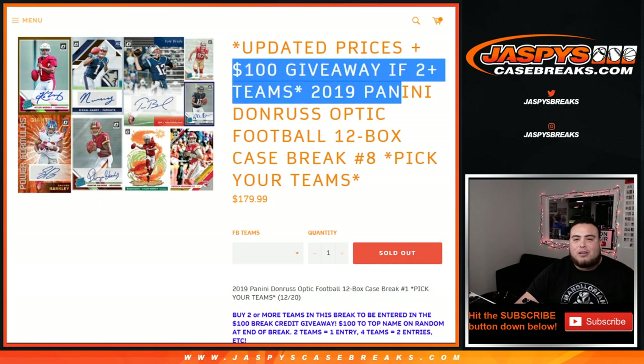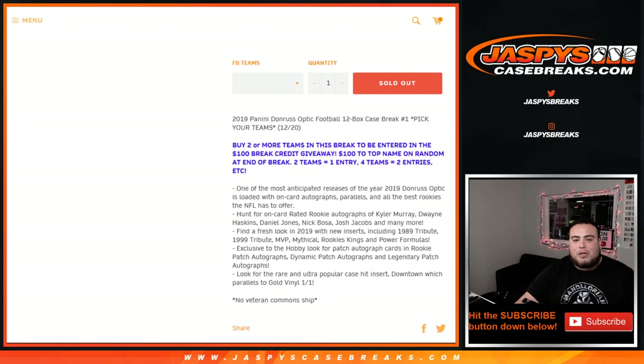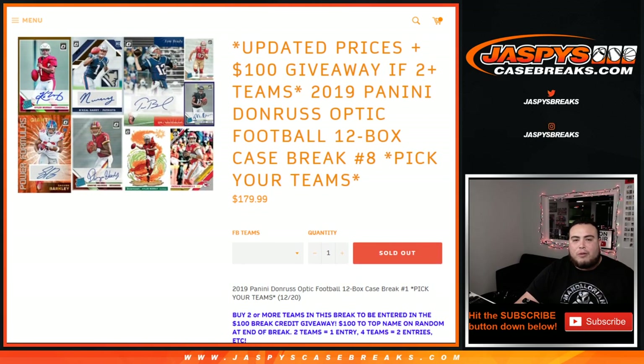We're also giving away $100 in break credit. If you buy 2 or more teams in the break, you get entered to win. It's that simple. The top name on the randomizer at the end of the break gets it. 2 teams equals 1 entry, 4 teams equals 2 entries, 6 teams equals 3 entries — for every 2 you buy. We'll do that randomizer at the end of the break.